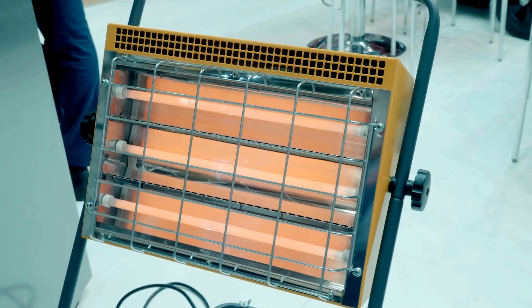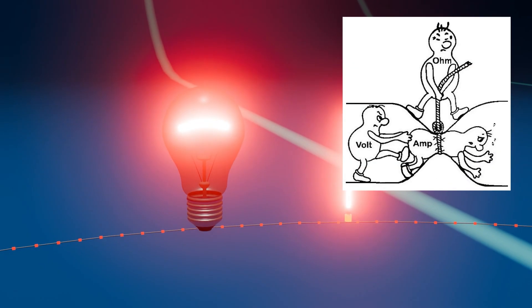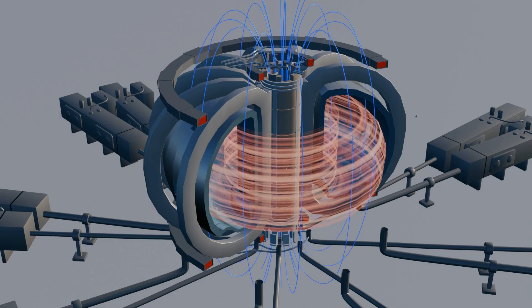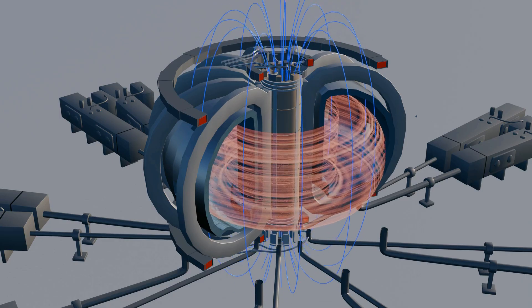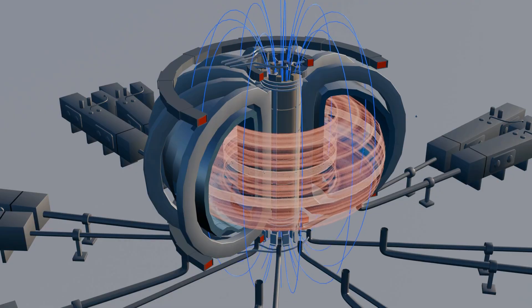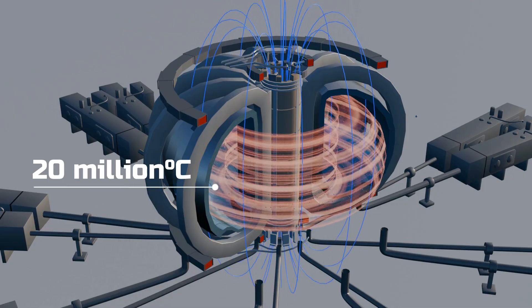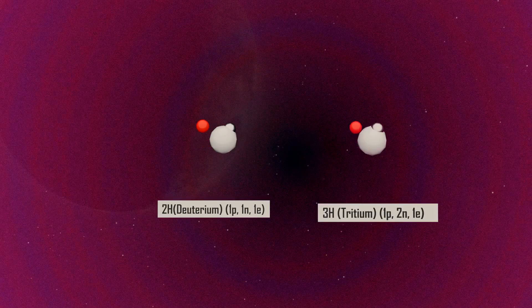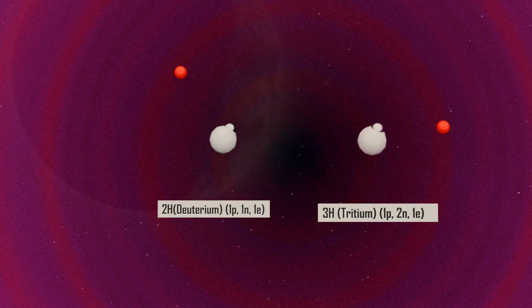Think of how an electric heater works: as current flows through its resistive wires, they heat up and warm the surrounding area. Similarly, as ions in the plasma accelerate and collide, resistance increases, resulting in a rise in temperature. With ohmic heating alone, the plasma temperature can reach 10 to 20 million degrees Celsius. At this point, the electrons of deuterium and tritium separate from their nuclei, forming plasma. But there's a limit — beyond 20 million degrees, the central solenoid can no longer accelerate the ions enough, meaning the temperature increase saturates, and while plasma forms, fusion still doesn't occur.